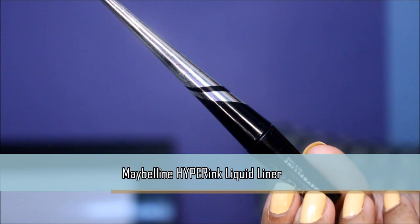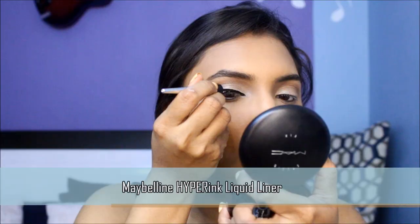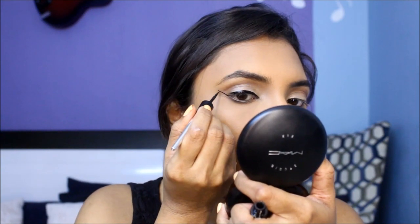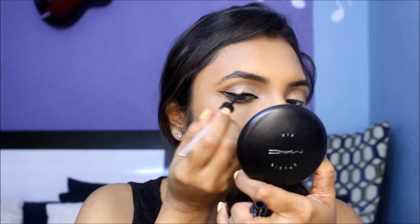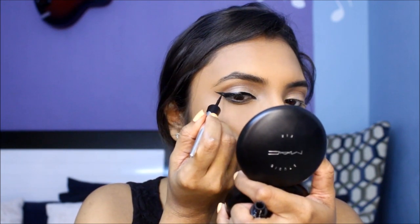A soft winged liner is so retro and screams chic. This liquid liner is my all-time favorite — it has a nice fine flexible applicator which helps me create wings that can cut a bitch. I love the formula and it lasts quite long without being a pain to take off.